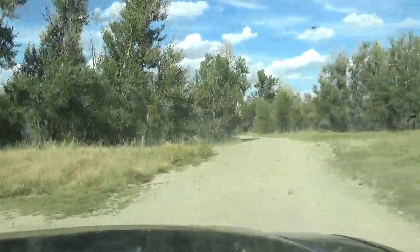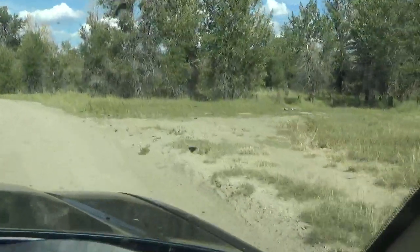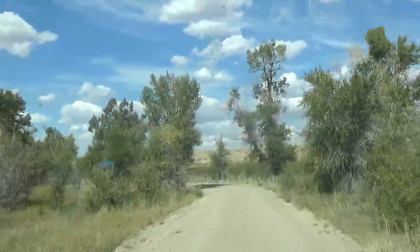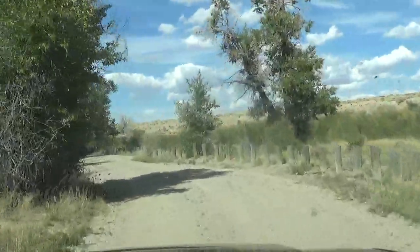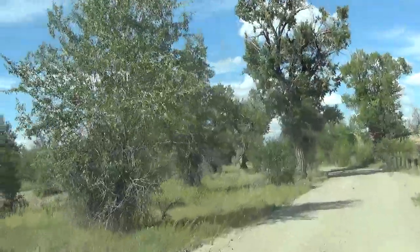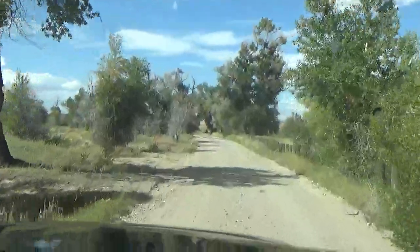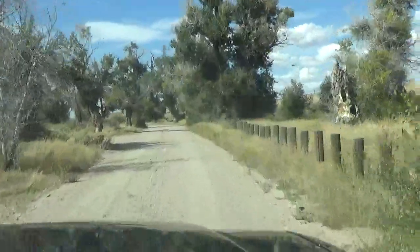I'm pretty sure this campground is dry. Seems to be kind of some nature signage through here too that BLM has put up. This campsite, I think it's free. You didn't see a fee days sign at that one, so this one's free.